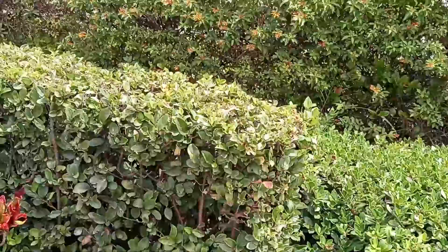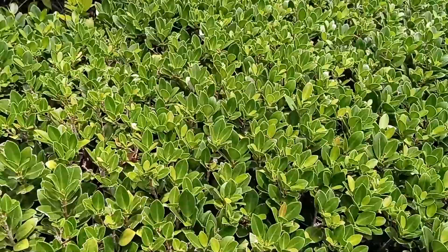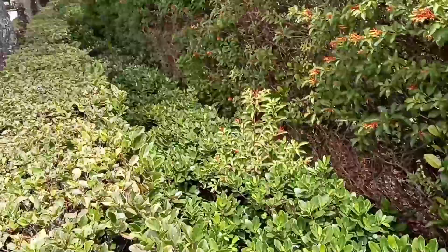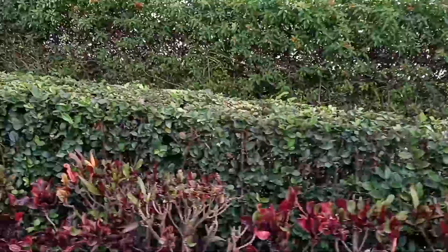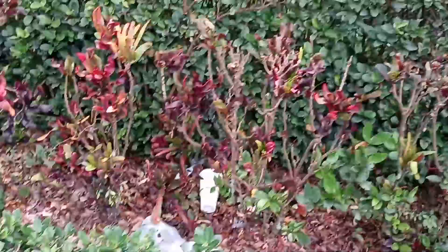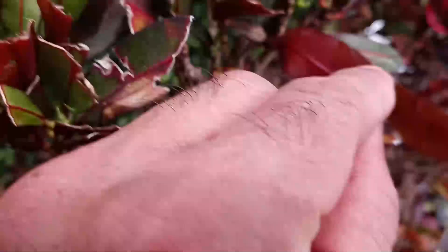There is no lacebark scale, which is notorious on firebush. It's never had it — it's never been sprayed with a synthetic in seven years. 100% natural. There is our green island ficus — brand new leaves coming out. As far as the eye can see, this is the landscape: green island ficus, viburnum, cocoa plum — you can see just a lot of layers of color. Unfortunately we don't do the landscaping here — it's badly pruned — but there is no scale.